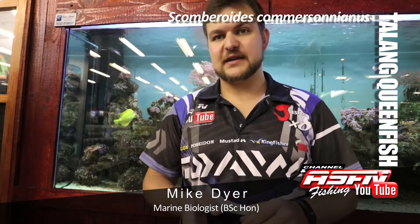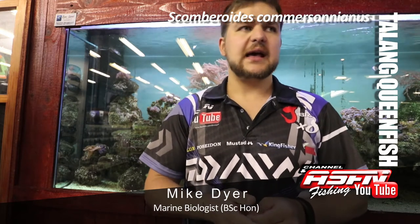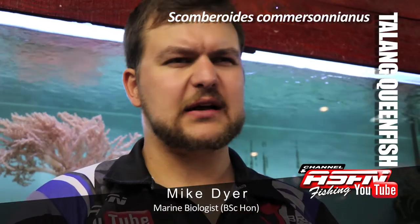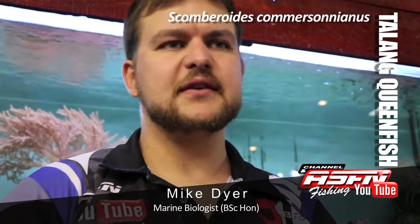They give an amazing fight — they're very aerial, so they jump in the air a lot. They fight very keenly but don't try to cut you off. You can target them with extremely light tackle. A light spinning rod is ideal for me — something like a 3,000 or 4,000 size Daiwa, with a light seven foot rod.